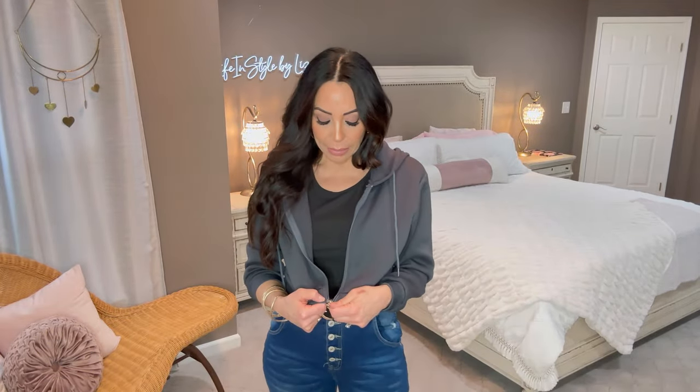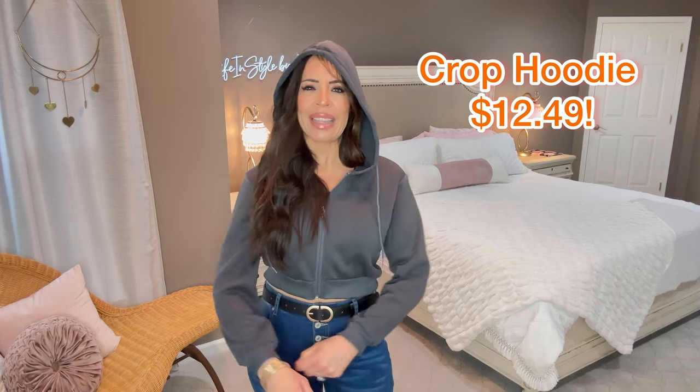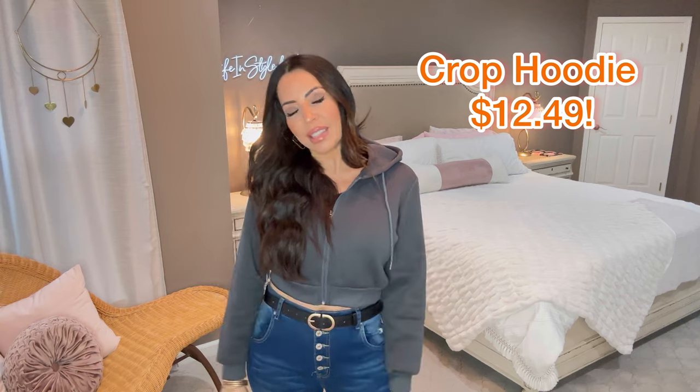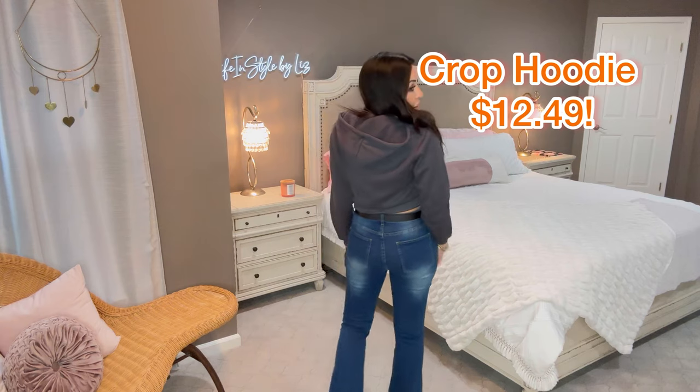Next up is this really cute little cropped hoodie in gray — I think they had other colors. It is cropped, keep that in mind, and it does have the hood. I got this in a medium; the arms are long enough, which is usually an issue for me. I love the length — I think I'm going to love it in the summertime as a cute little trendy jacket. I like to roll these up and stuff them into a tote bag so if it gets cool at night you've got a little jacket.